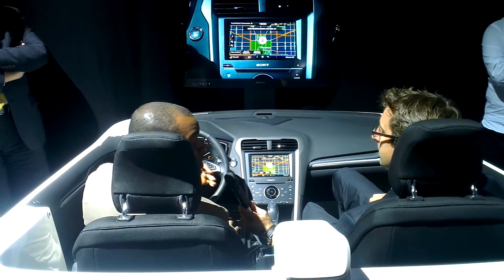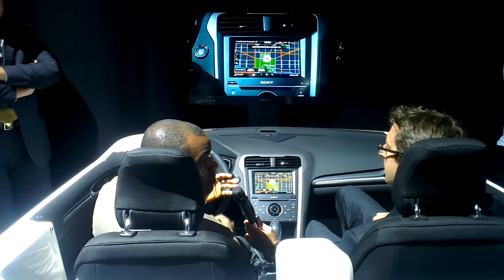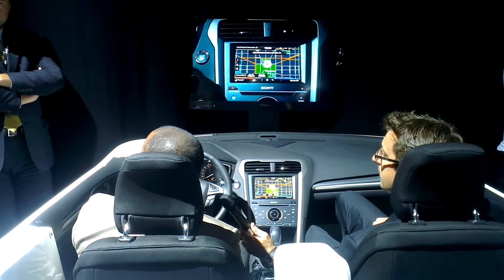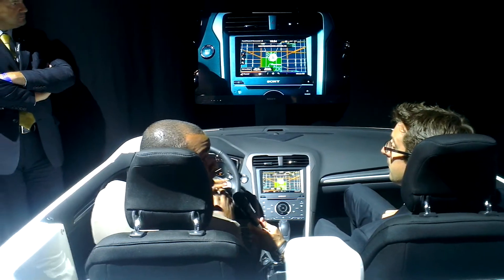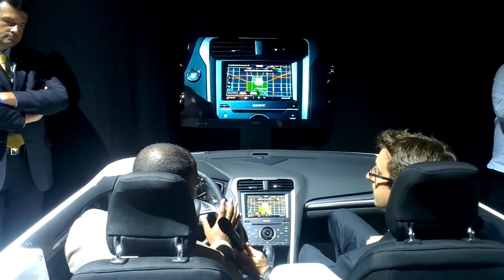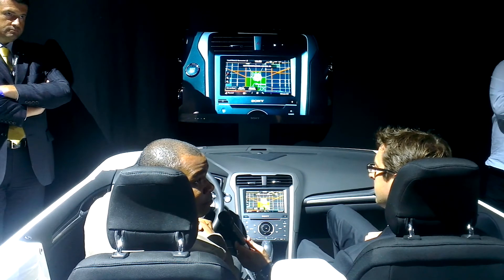SYNC is free for the lifetime of the customer and will be available using existing infrastructure in more than 30 countries, expanding and growing over time. We've also announced SYNC in the Ford B-Max, and SYNC with MyFord Touch will come to the Focus Electric and the all-new models going forward. Thank you for your time — if you have any questions, please come find me.